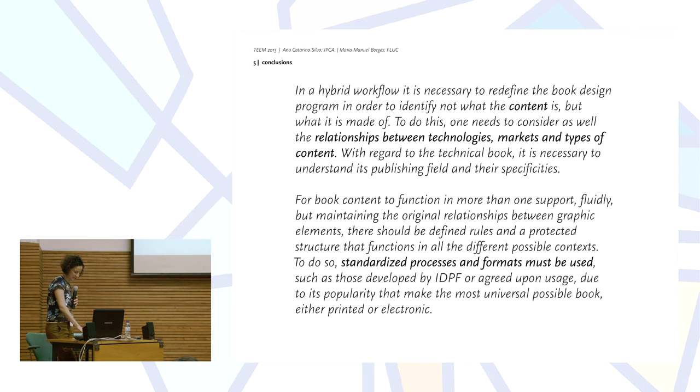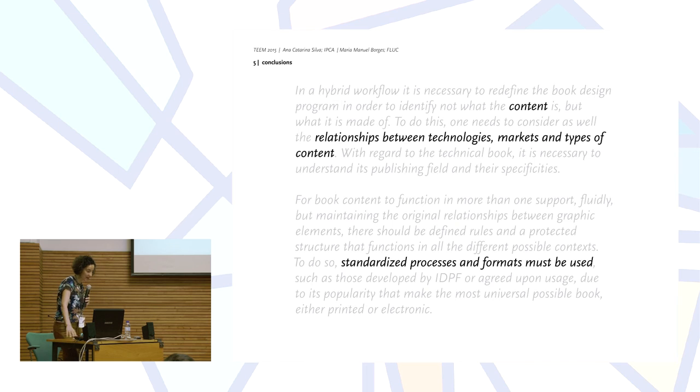To end this presentation, in a hybrid workflow it is necessary to redefine the book design program in order to identify not what the content is, but what the content is made of. To do this, one needs to consider the relationships between technologies, markets, and types of content. With regard to the technical book, it is necessary to understand its publishing fields and its very unique specificity. For book content to function in more than one support fluidly, while maintaining the original relationships between graphic elements, there should be defined rules and a protected structure that functions in all different possible contexts, using standardized processes and formats such as those developed by the International Digital Publishing Forum, that make the most universal possible book whether printed or electronic.